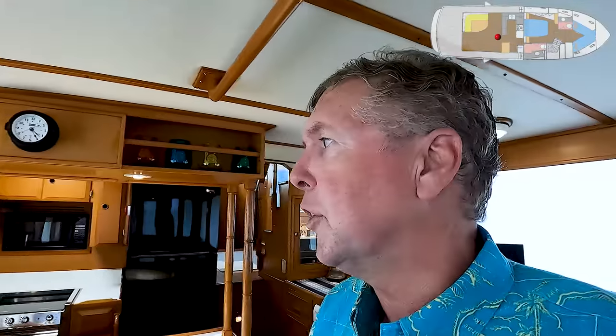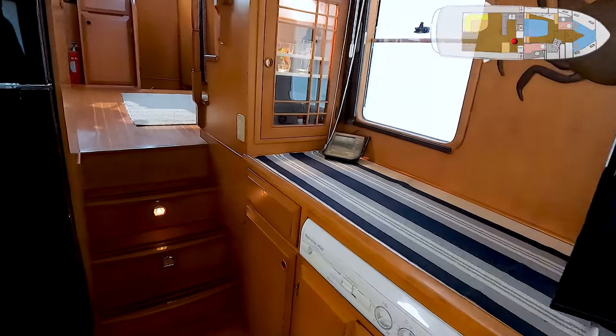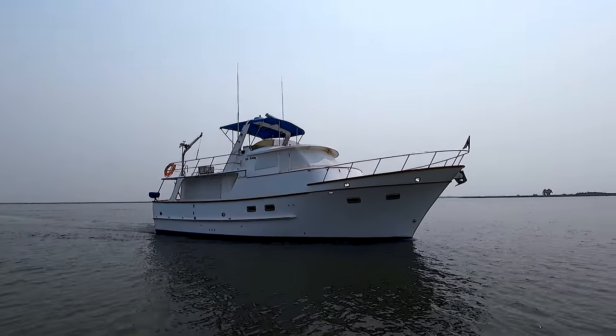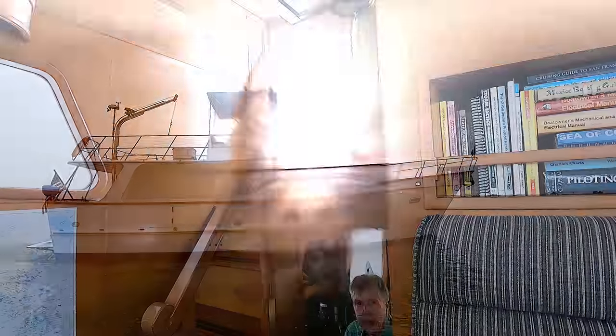This is a salon that's a very comfortable place to hang out. From here you can go outside to the cockpit, or you can go up the stairs to the pilot house. Up a couple of steps from the entry level — the salon and galley — you come up to the pilot house on Mia Moore.